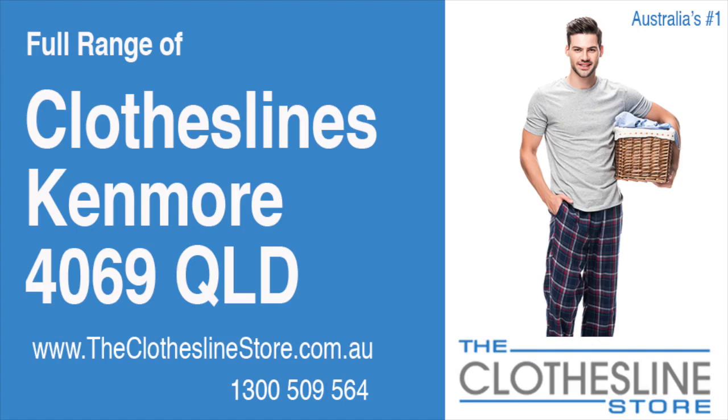Hello and welcome to the Clothesline Store. If you live in Kenmore, Queensland, postcode 4069 and are looking for a new clothesline with an installation and removal service option, we have a solution for you.